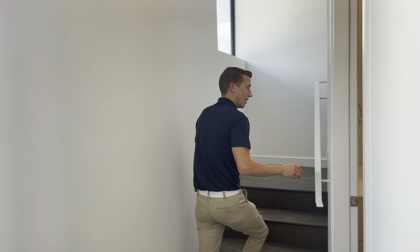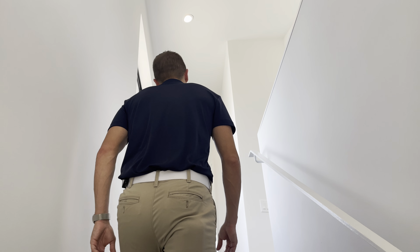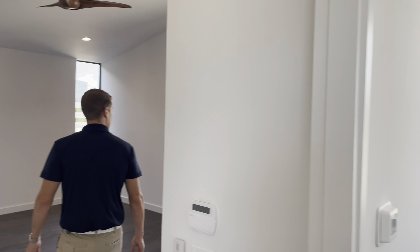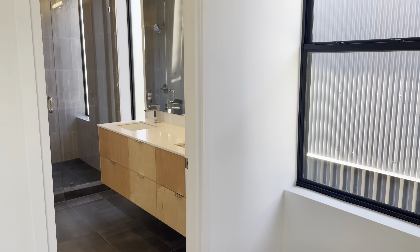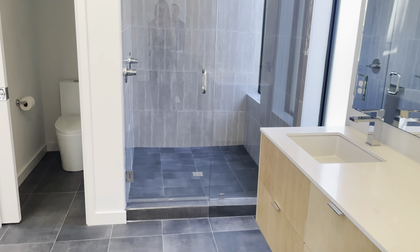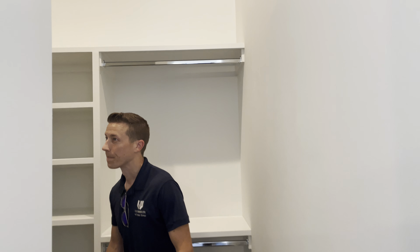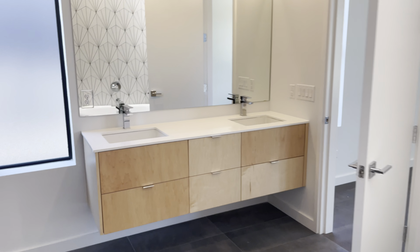You have a guest half bath there, and upstairs you have two bedrooms, each with their own bath. There is one suite with a walk-in shower, a separate freestanding tub, and a closet behind. You've got high ceilings throughout all the floors — it's just a well-designed space.